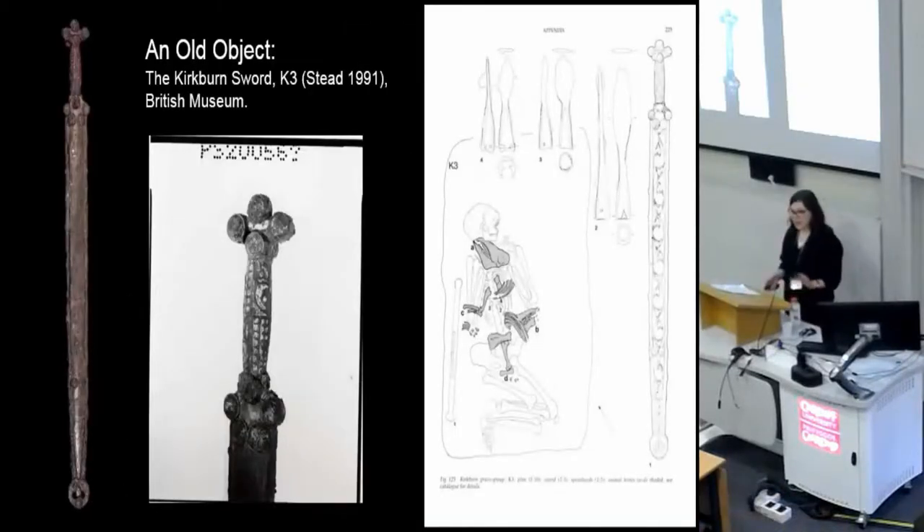The idea that some Iron Age objects were old and well used when they were deposited is not new. The Kirkburn sword, from East Yorkshire, is one of the most iconic Iron Age objects in Britain and a famous example of an object with a long history. Even before it was first assembled, its components were numerous and would have taken time to procure, produce, and put together. It's been very well used, damaged and repaired several times.